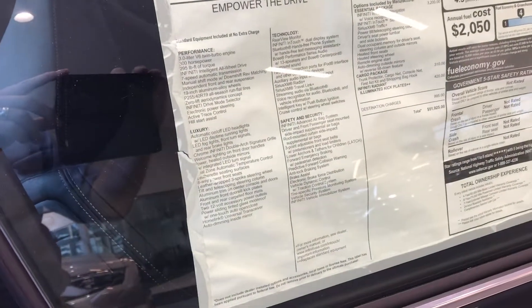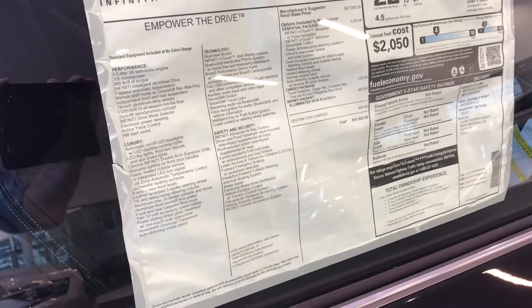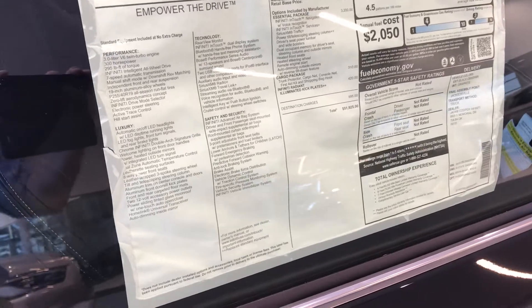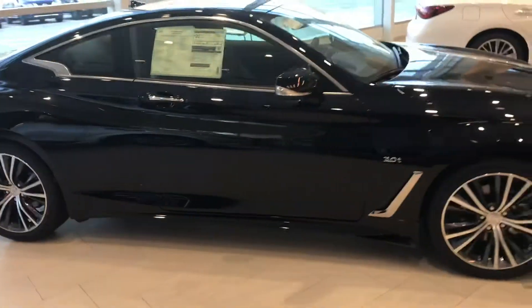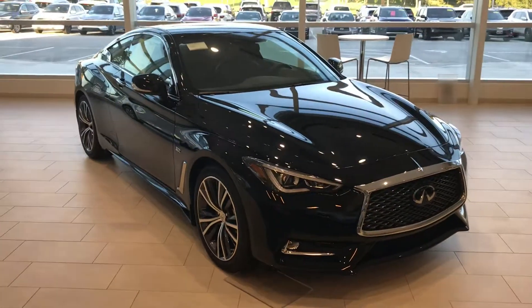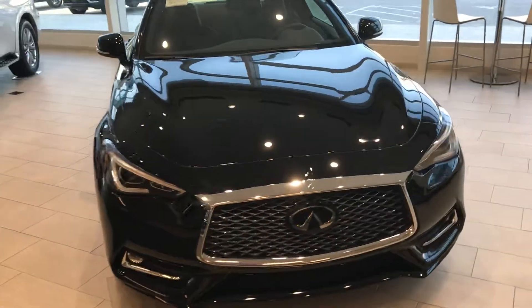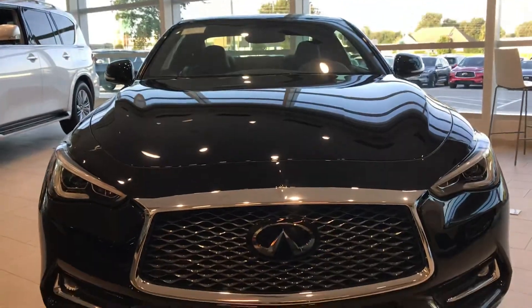The essential package, much like the Q50 in an earlier video — we've got navigation, heated seats, heated steering wheel, remote engine start, and auto dimming outside mirrors with a tilt-down feature when you hit reverse. Same engine: 3-litre twin turbo V6, 300 brake horsepower. Our older generation vehicles had a 3.7 naturally aspirated engine, but this gives a little bit more efficiency. Certainly the power is there.